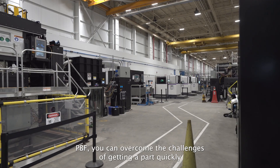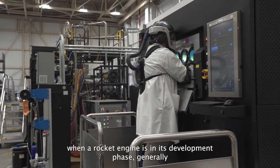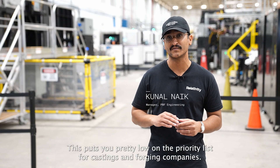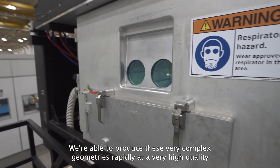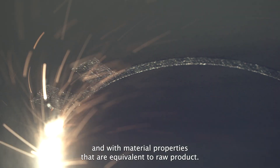With PBF, you can overcome the challenges of getting a part quickly. When a rocket engine is in its development phase, generally the parts are very high in complexity but you're producing them at a pretty low volume. This puts you low on the priority list for castings and forging companies. This is where PBF really reigns supreme — you're able to produce these very complex geometries rapidly at very high quality and with material properties that are equivalent to raw product.